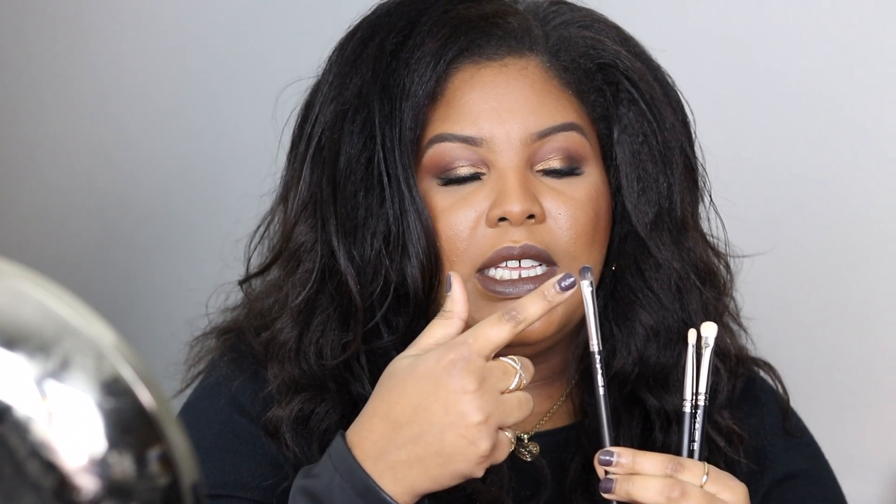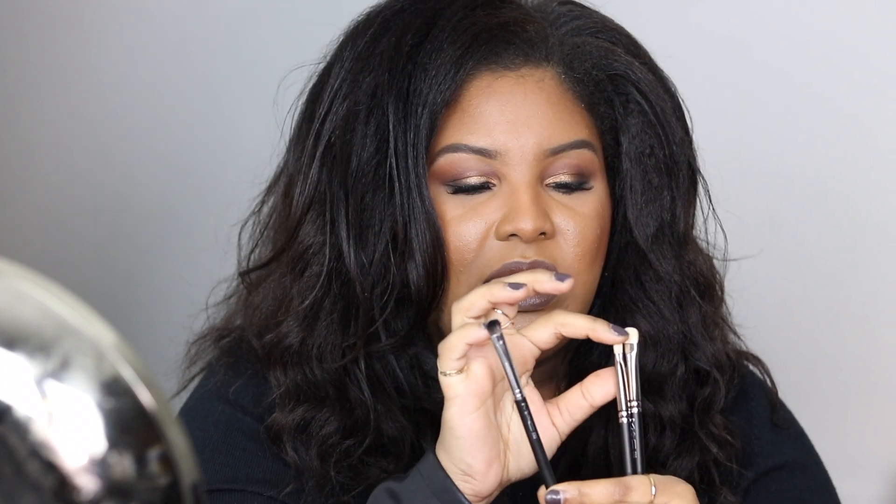The 233 is a brush that has synthetic hair on one side and natural hair on the other, and it's just as stiff. It reminds me of a 233, which kind of sucks because they already have the 233 available.